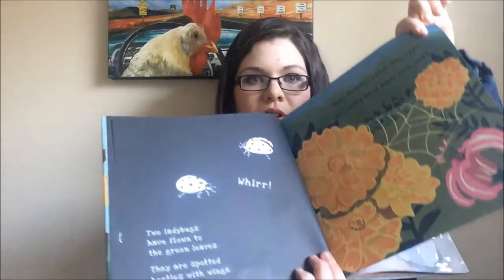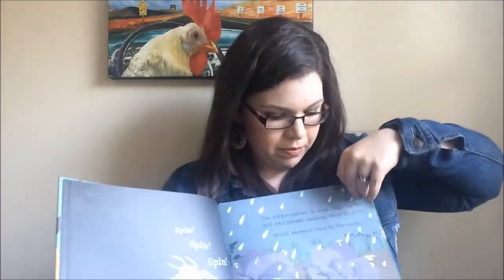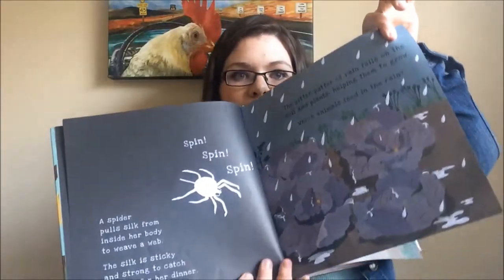Next is one of our Shine-A-Lite books. I had never seen this kind of book until I started this. You just shine a light or a bright light behind each page, and there are little hidden things in there — you can see the little bugs on there. These are super fun.